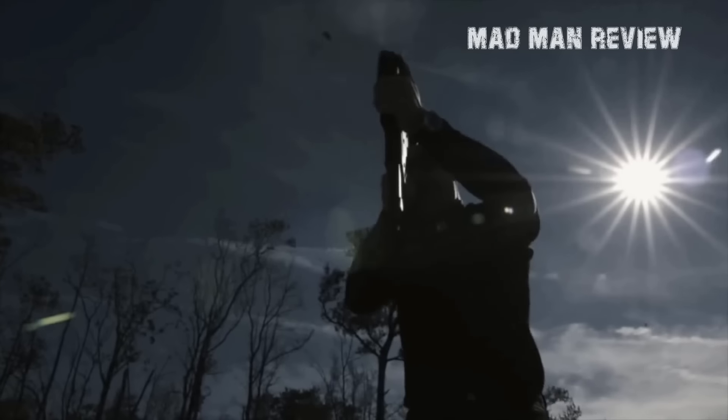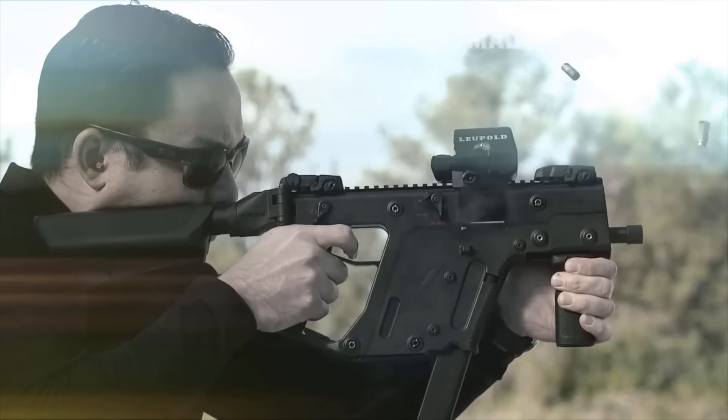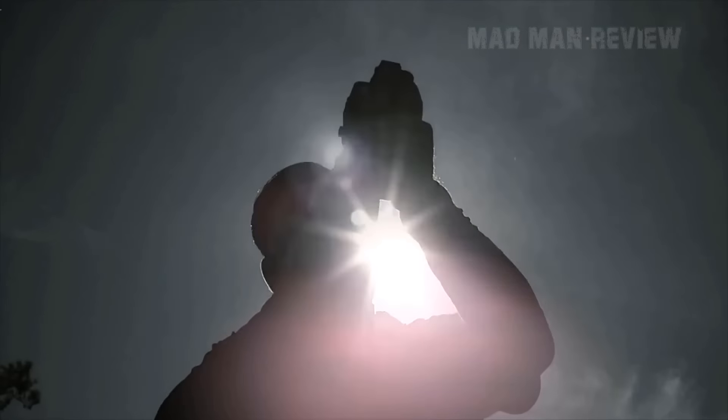These are my picks for the best budget 9mm pistol caliber carbines. If you have something to add to this list, put it in the comments. Have fun and see you next time.